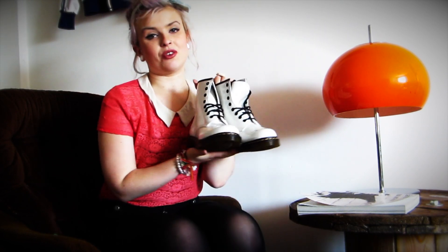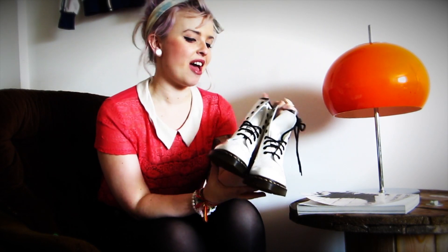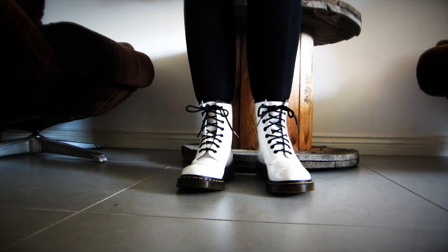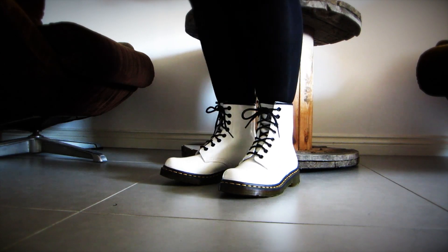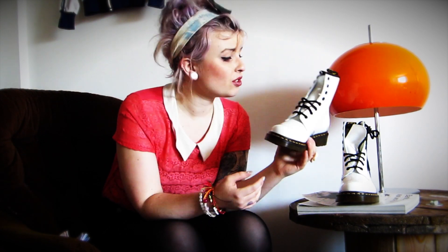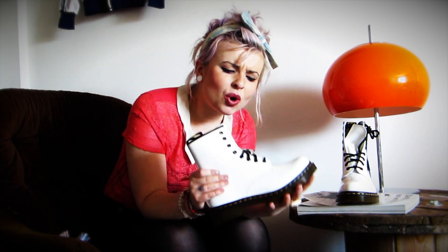First of all, for something very very British, we've got the Dr. Martens Lampa Boots. These are a lovely white patent, and I would say these are probably my favourite pairs of Docs. They're beautiful, and only $84.99 — which, for Doc Martens, is rather good. Obviously we have all the other black ones, which would also be perfect for this trend, but I think the white ones have just got a little bit of something extra.